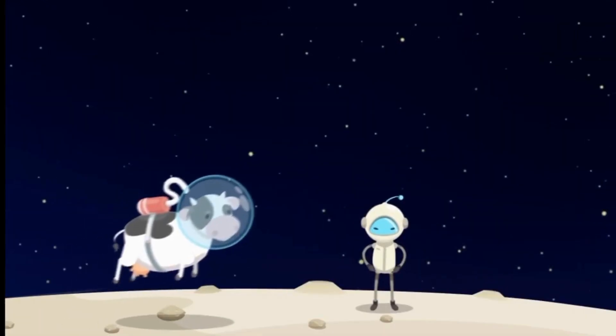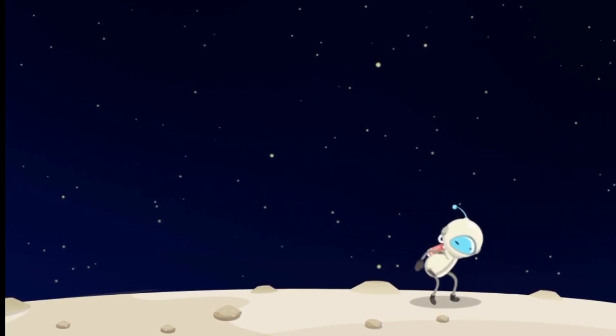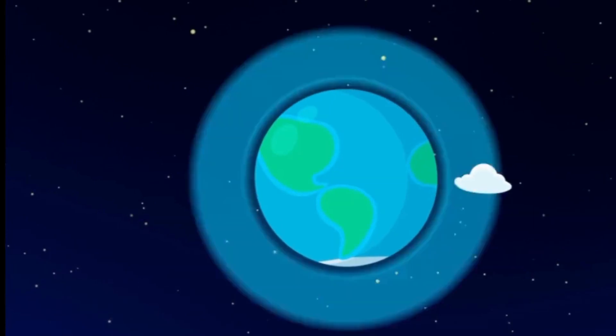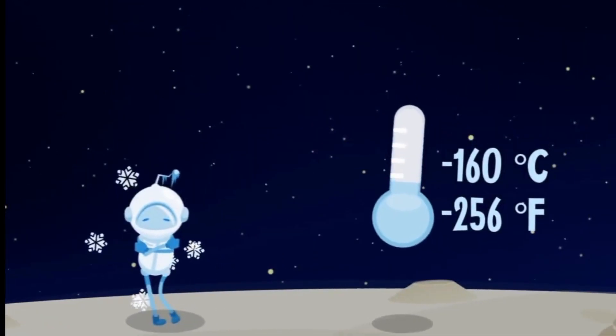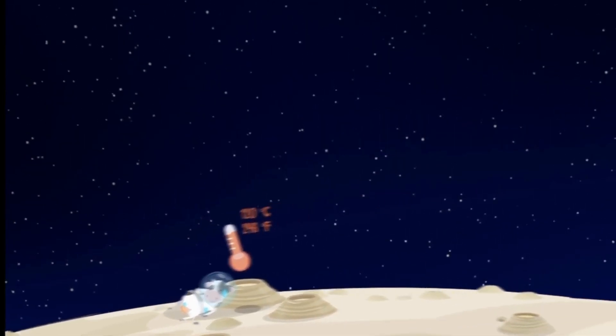The moon's gravity is about one sixth of earth's gravity, so you can easily lift a cow or jump very high. Unlike the earth, the moon doesn't have any atmosphere, so it's a little weird there — there's no air, you can't hear. It gets freezing, down to minus 160 degrees in the shadow, and steaming 120 degrees hot in the sunlight.